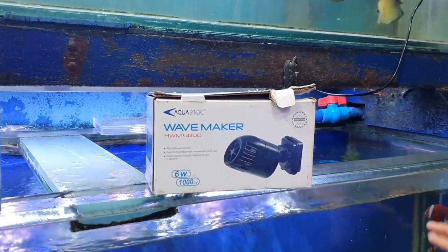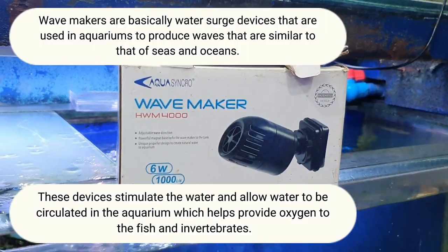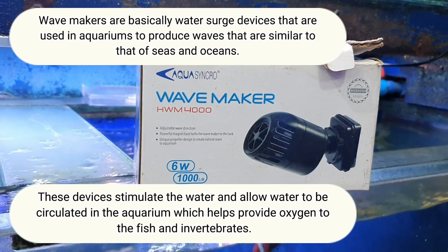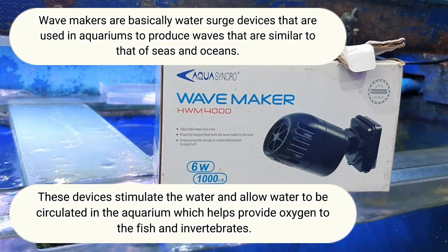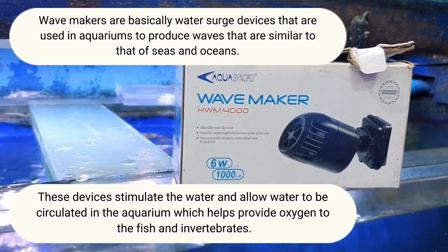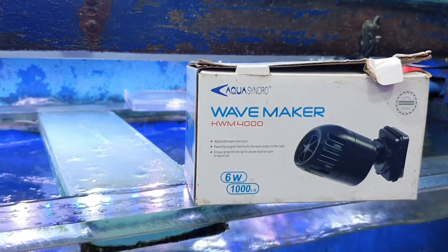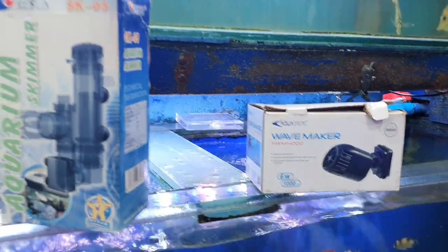Then this one — a wave maker. What's the difference between this and a regular filter? The overhead filter won't work for saltwater, and even the submersible won't work either. And this one makes an artificial wave — a wave maker.